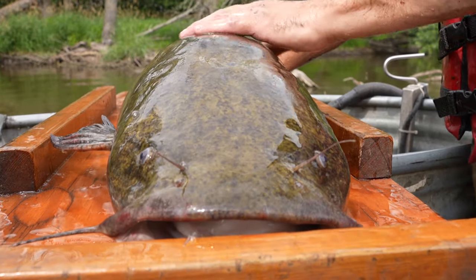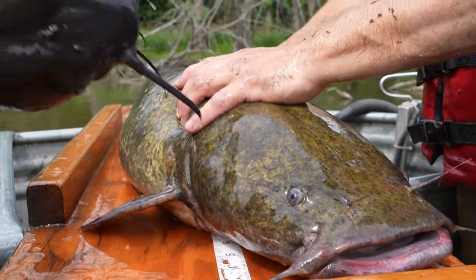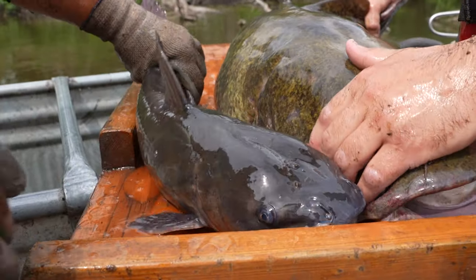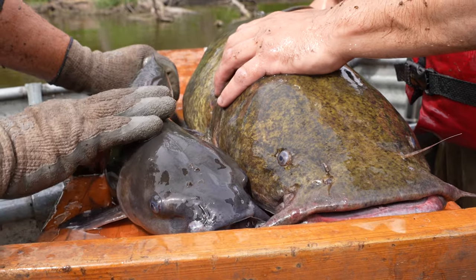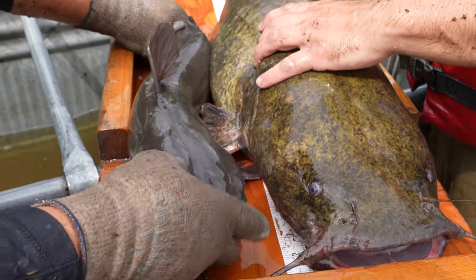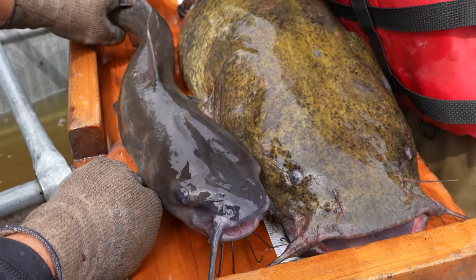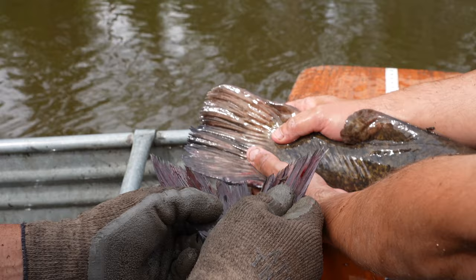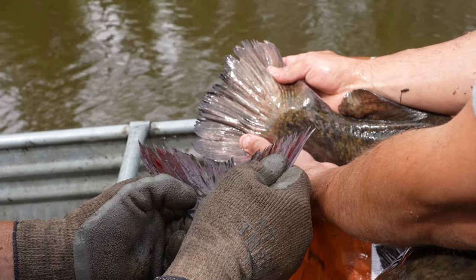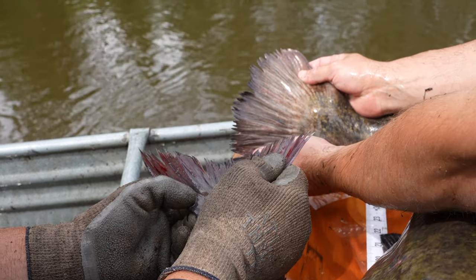Now that's a big fish right there. Let's talk real quick — obviously channel cats get big, pretty close to that. Let's show the difference between a channel cat and a flathead. One of the things is the tail: if you look at the channel cat's tail, see how it's got a forked tail. The flathead's is more flattened — that's one of the easiest things to look at to start with.